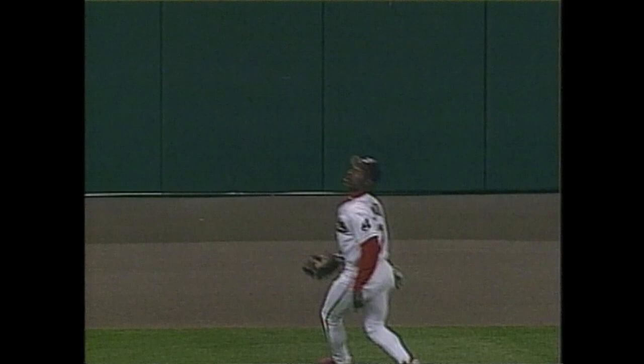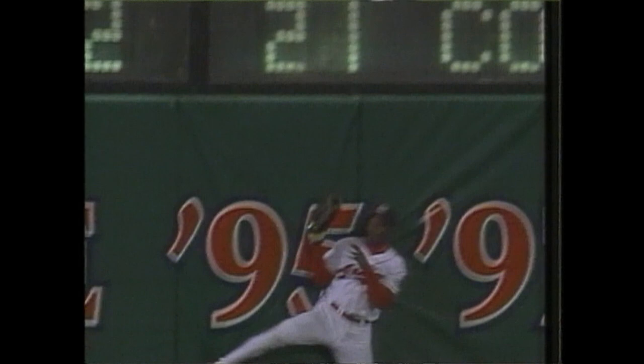Lofton had it pretty well timed. He may not have had to jump up against the wall, but he's a good outfielder, a good athlete. Just before he got to the warning track, he knew he had that ball. The concentration, following it all the way into the glove — good center fielder.